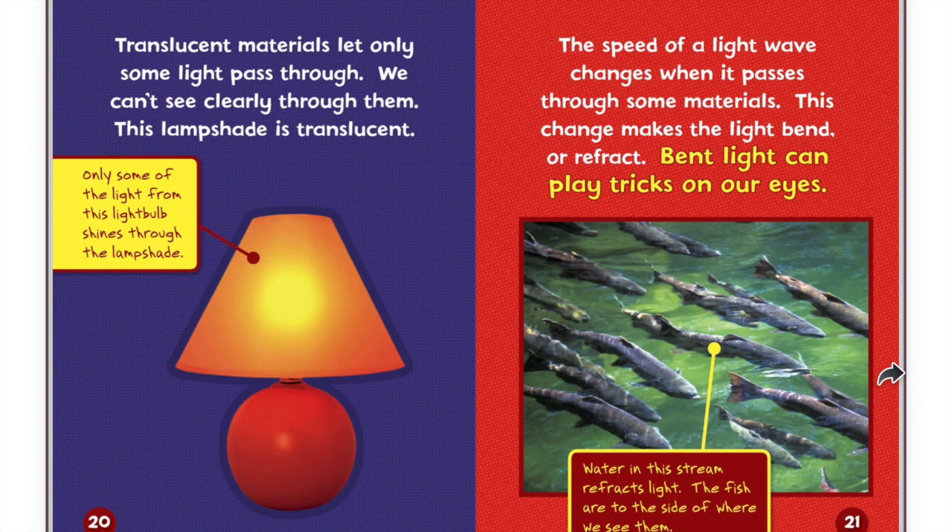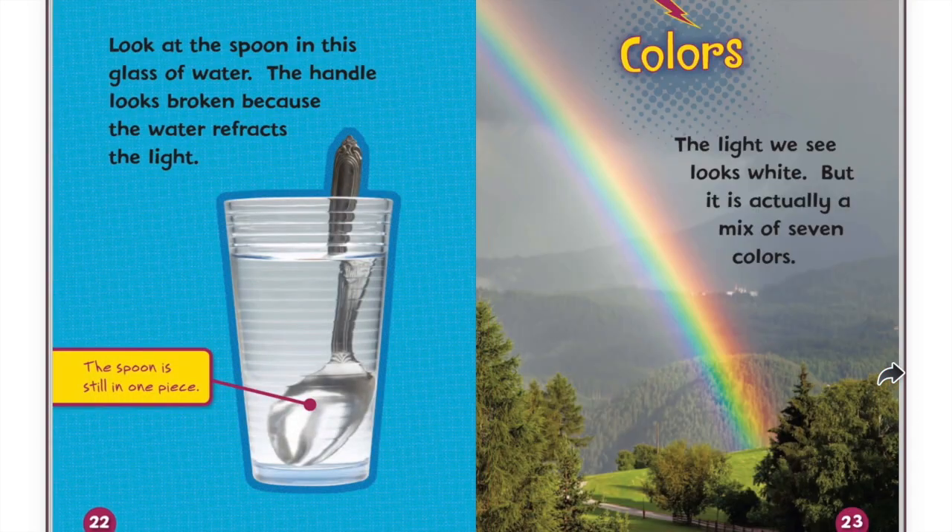The speed of a light wave changes when it passes through some materials. This change makes the light bend, or refract. Bent light can play tricks on our eyes. Water in this stream refracts light. The fish are to the side of where we see them. Look at the spoon in this glass of water. The handle looks broken because the water refracts the light. The spoon is still in one piece.